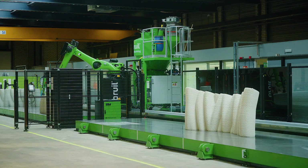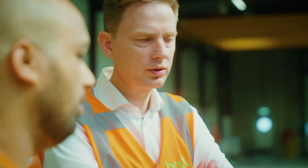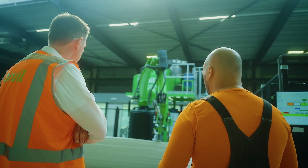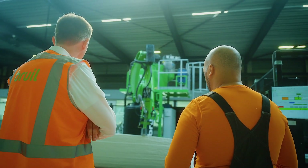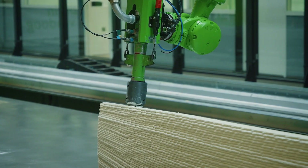We got into digital concrete printing because in 2013 and 2014 the Netherlands were in a deep crisis, and we, as a traditional concrete company, had to innovate. So in 2015 we started to develop our own 3D printing technology — as well as the hardware, the software, and the dry mixture.